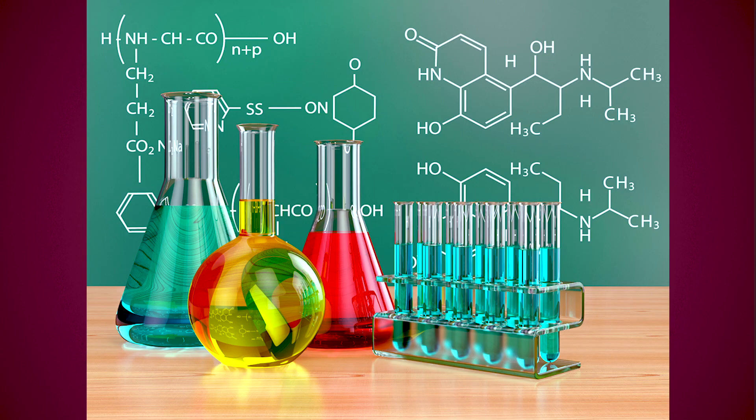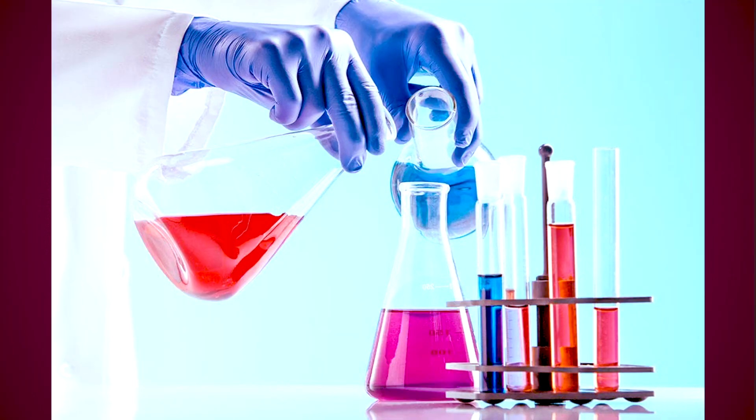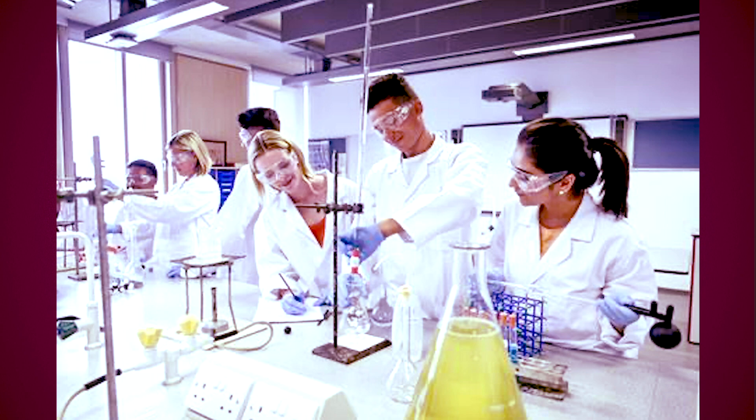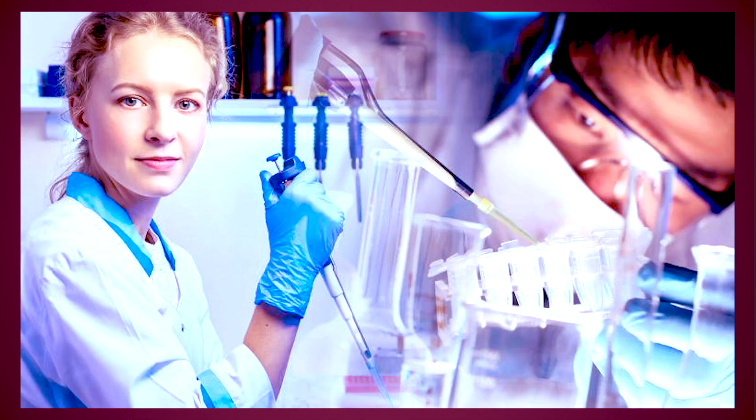Just a few of the modules that will be covered include reactive chemistry, organic chemistry, and applying chemical ideas. There are career pathways such as analytical chemist, forensic scientist, pharmacologist, and toxicologist.